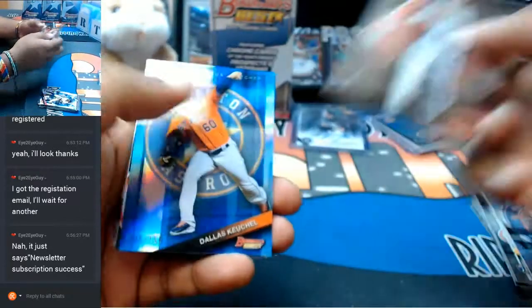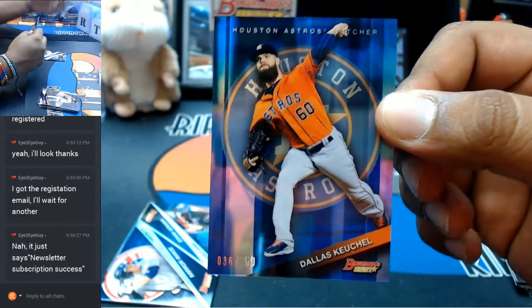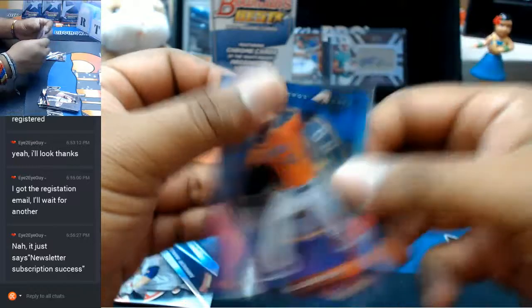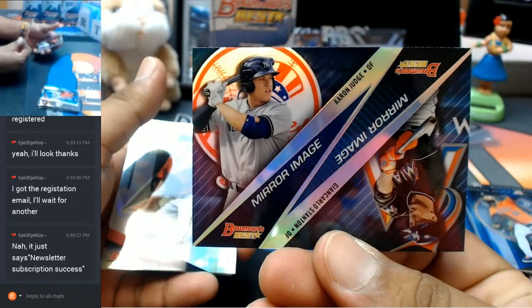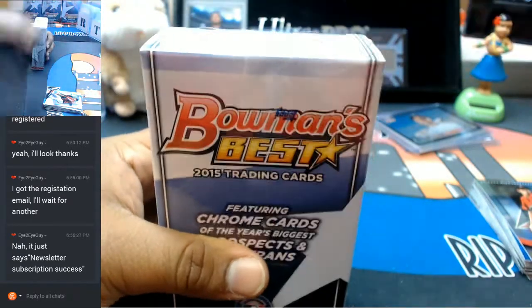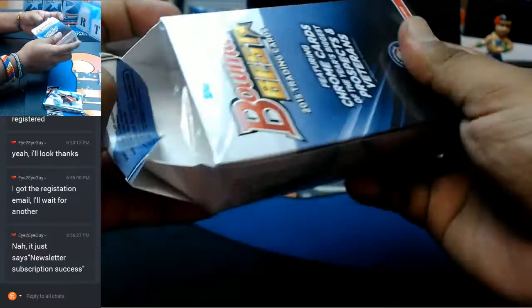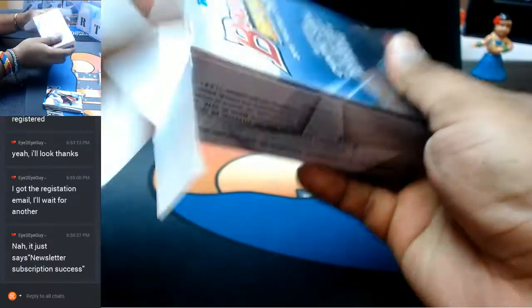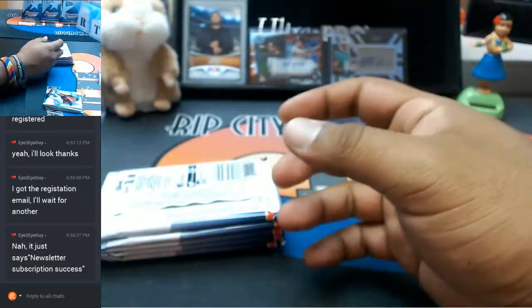For the Astros numbered to 150 — Dallas Keuchel. We got these mirror image cards which we're gonna have to random at the end, seeing as how there's two teams on them. Let's open up this next mini. Good amount of hits in this stuff. I do like that — the autos are on-card. I'd like to see something major coming up.